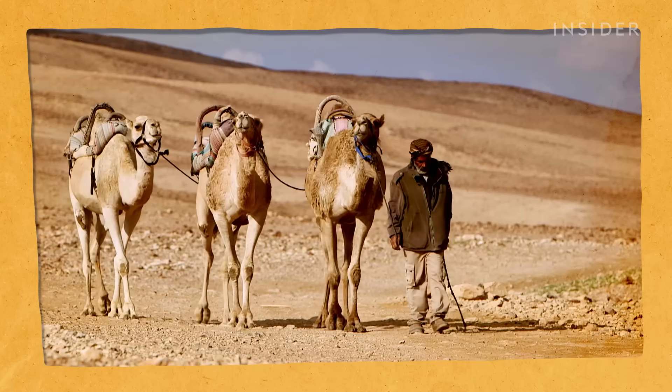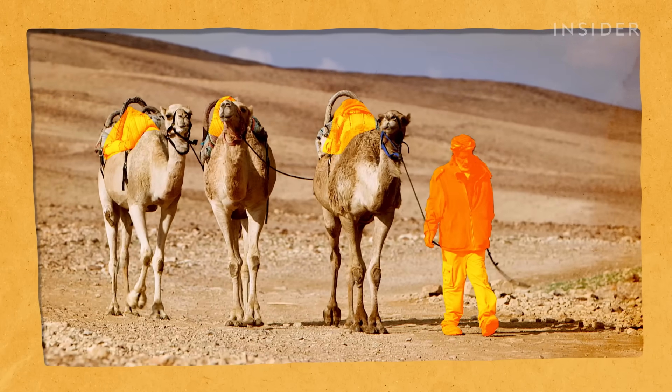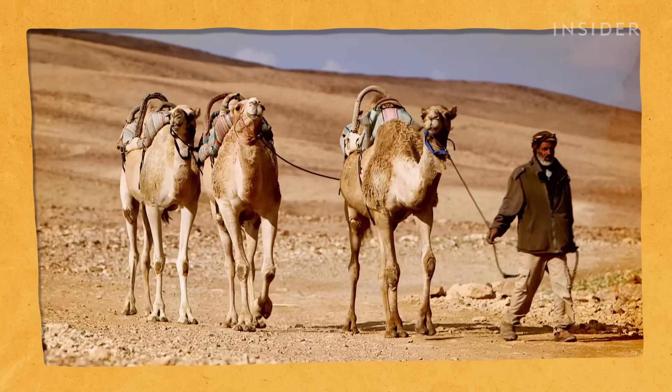Compare that to other mammals, like humans, who store fat all over, making it a lot harder to stay cool.